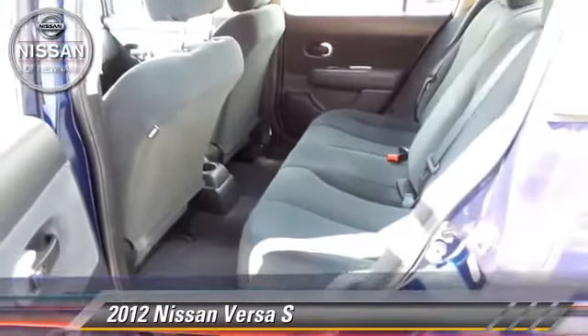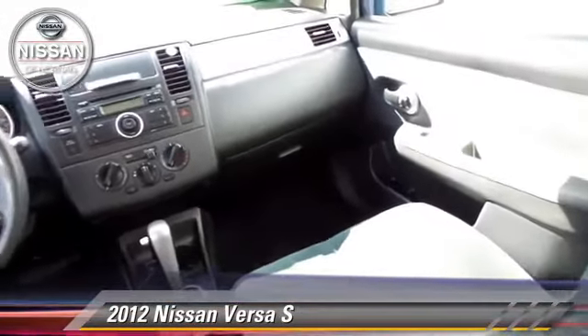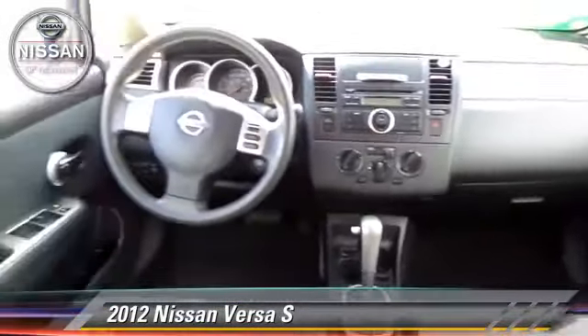Comfort and convenience features include air conditioning, a CD player, and cruise control. Give us a call to schedule your test drive today.